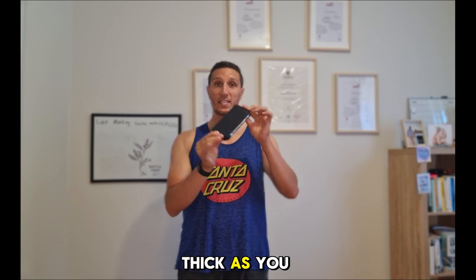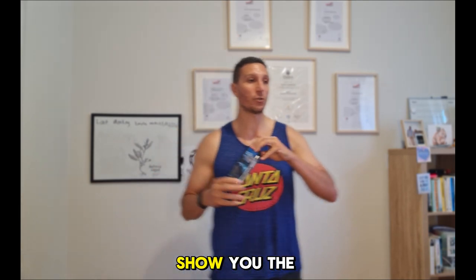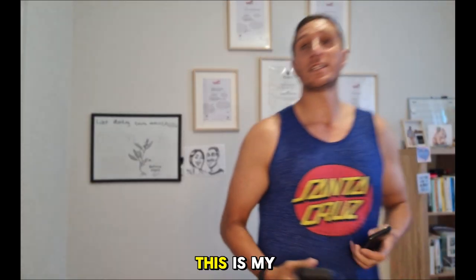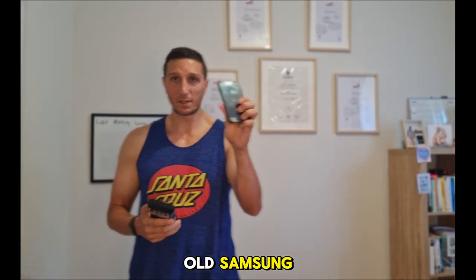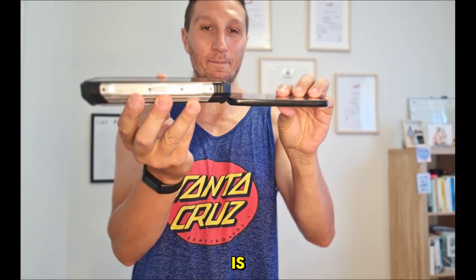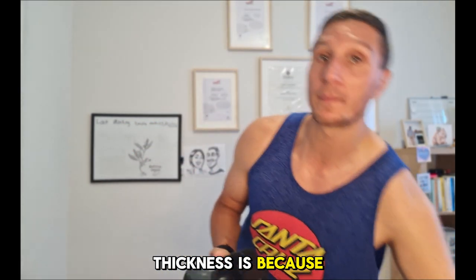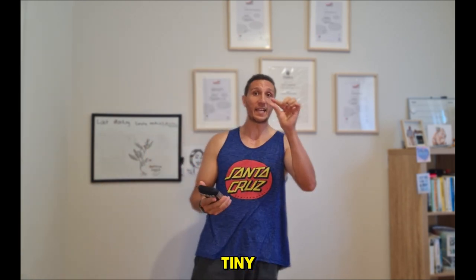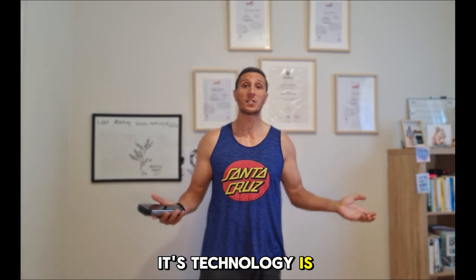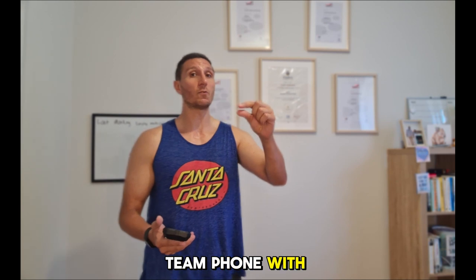It's very thick — as you can see, it's a thick phone. Let me show you the difference. This is my old Samsung. You can tell this is a normal Samsung, and this is my Doji, which is probably like three times thicker than a normal phone. Obviously, the thickness is because of the battery. You can't have 22,000 mAh in a slim phone because the technology is not there yet.